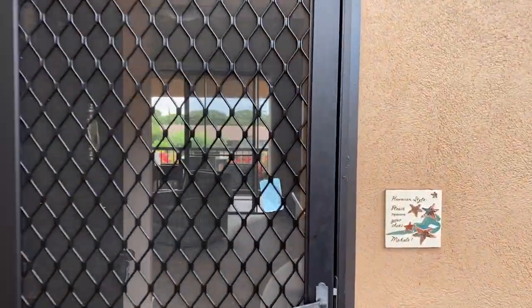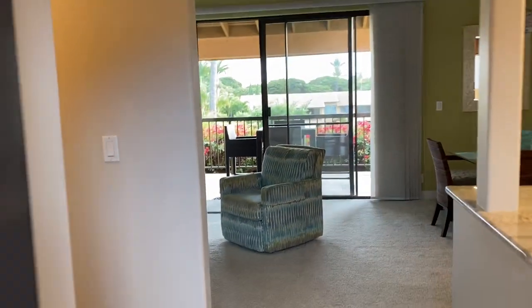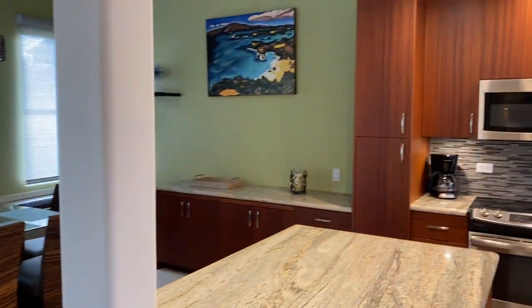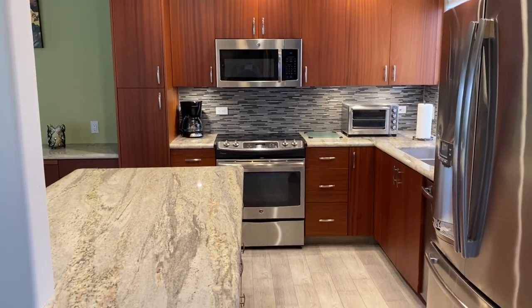Here we are at Walei Kahi 40E. It's a top floor, one bed, two bath, ocean view unit. Fully remodeled, and it's got the double wide lanai.